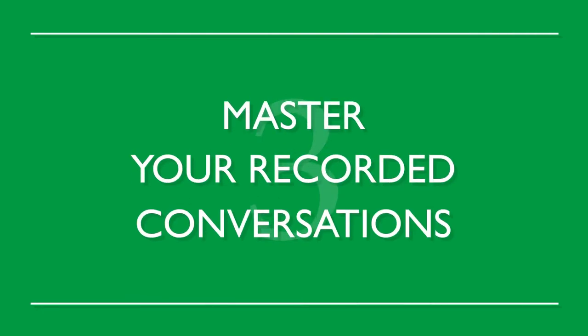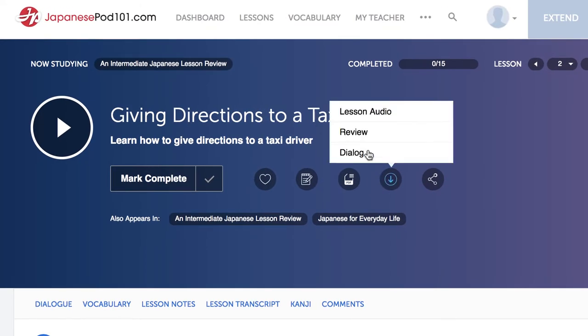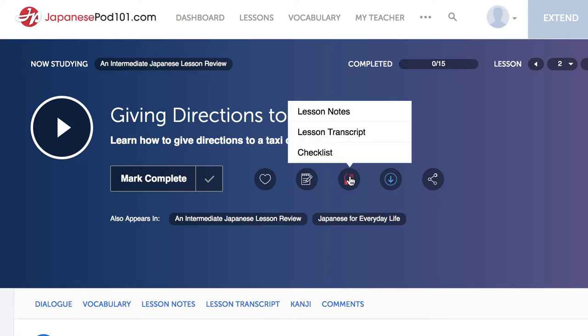Number 3: Master your recorded conversations. Record conversations and go over them again and again. Master entire conversations and repeat them line-by-line. Use any of the dialogues available for download on our website — these come with transcripts of the entire conversation.